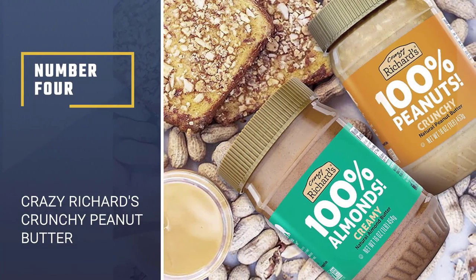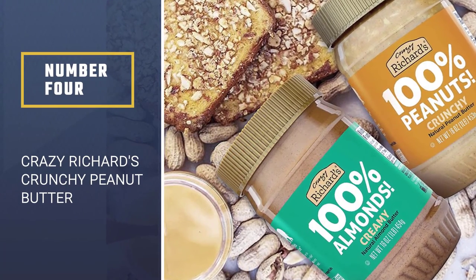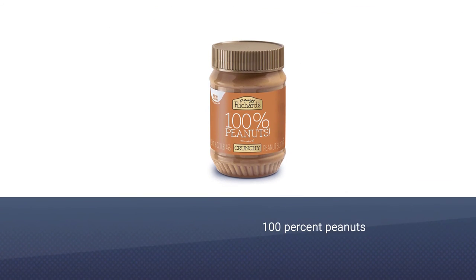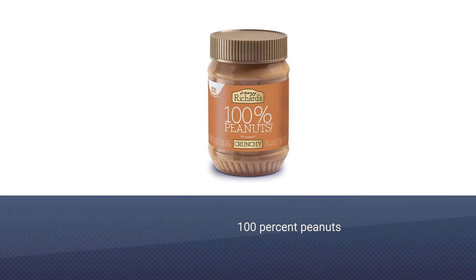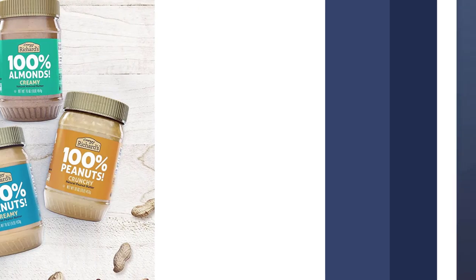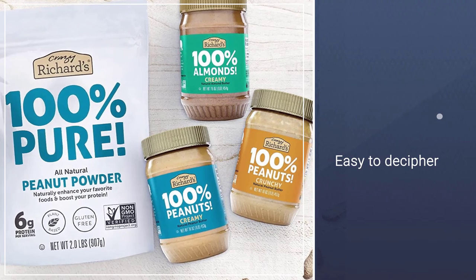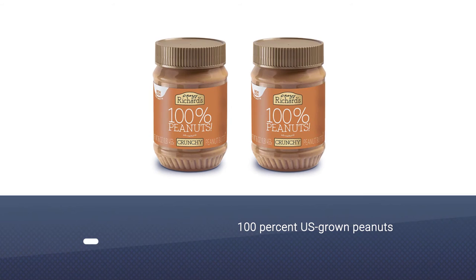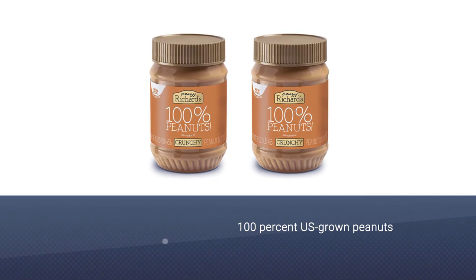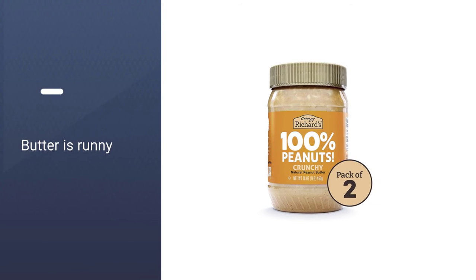Number 4: Crazy Richard's Crunchy Peanut Butter. If you're a crunchy peanut butter fan, you'll love Crazy Richard's Natural Crunchy Peanut Butter. This all-natural peanut butter is made with 100% peanuts, unlike other popular brands containing only 90% peanuts, and has that crunchy texture you love. Crazy Richard states that the ingredient list is easy to decipher — there are 540 peanuts blended into one jar with no salt, added sugar, or palm oil.